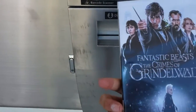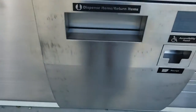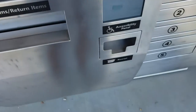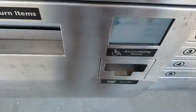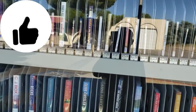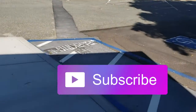Oh, here it is — Fantastic Beasts: Crimes of Grindelwald. Yes, it's this one! Okay, so I'm done. Print receipt — and it's printing. There — tada! So that's how you take out a book or DVD. It's open 24/7, so yeah — this is a pretty cool teaching lesson, you guys.